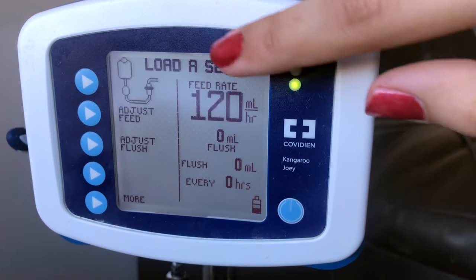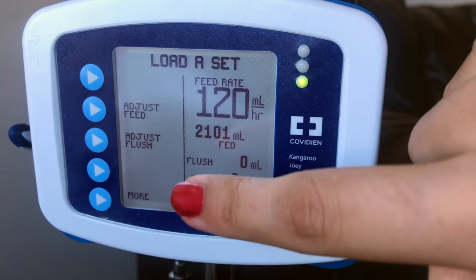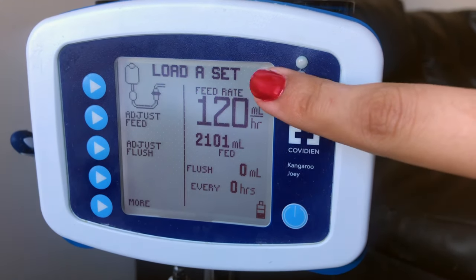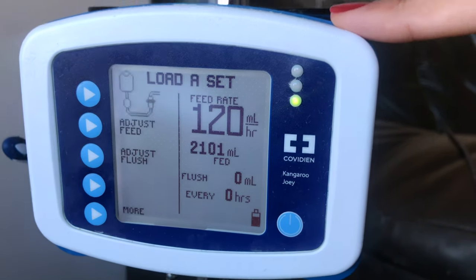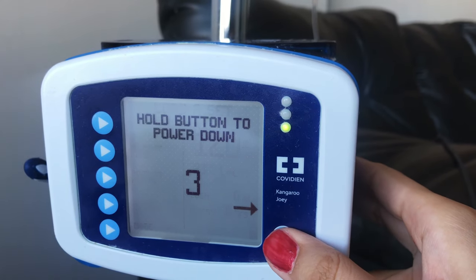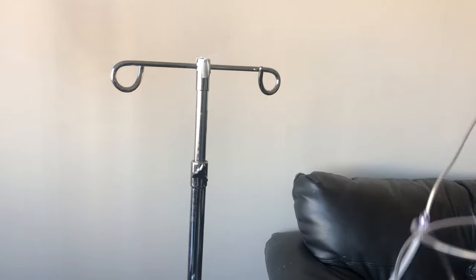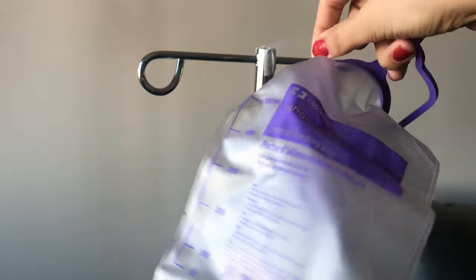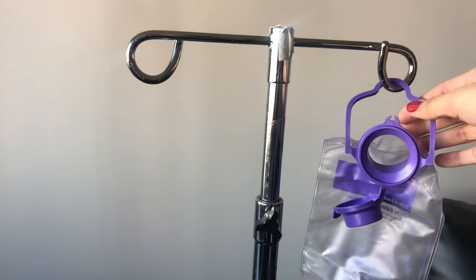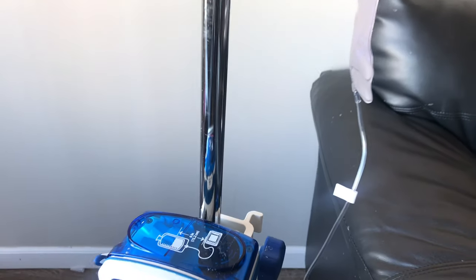The top of the screen shows Load a Set, and there's a blinking icon that alerts you to first insert a bag into the pump before continuing. To turn the pump off, I'll hold the button pressed as it counts down from three. Now we can take the bag and place it on the IV pole at least six inches above the pump with the front facing outward.